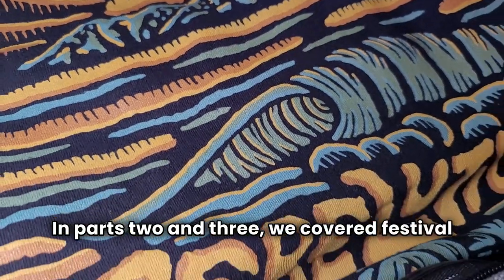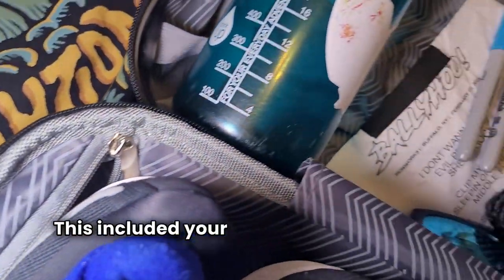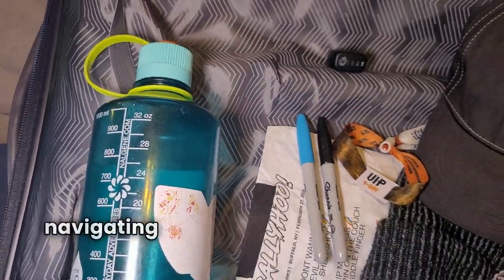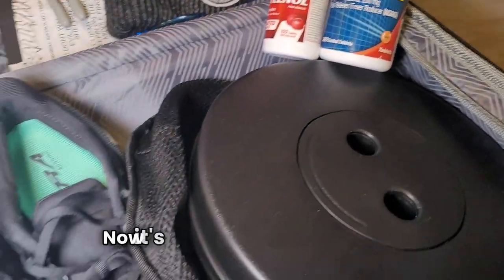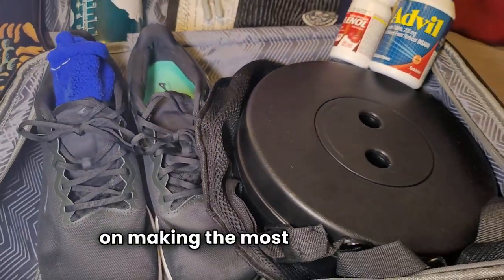In parts two and three, we covered festival logistics. This included your festival checklist, what to pack, navigating the festival, and a few safety tips. But we know you came for the music. Now it's time to share some tips on making the most of your day.